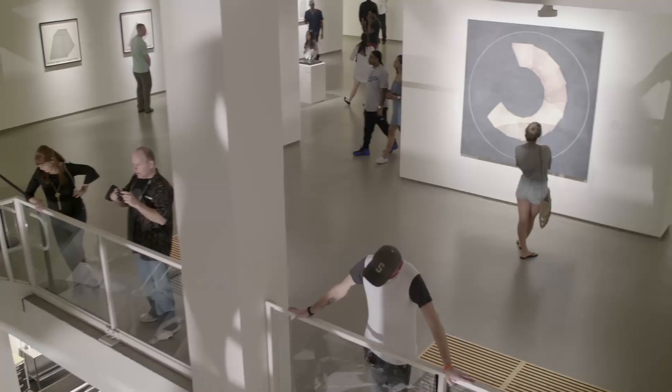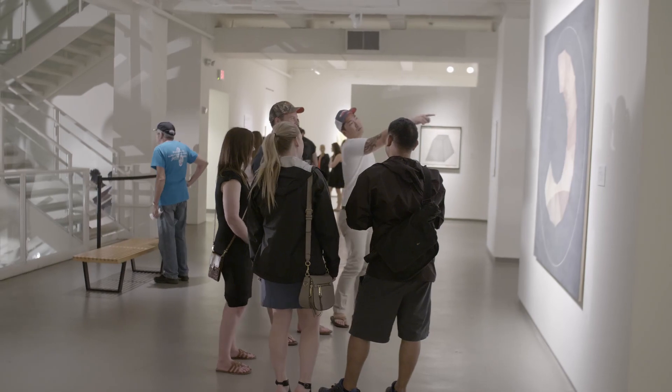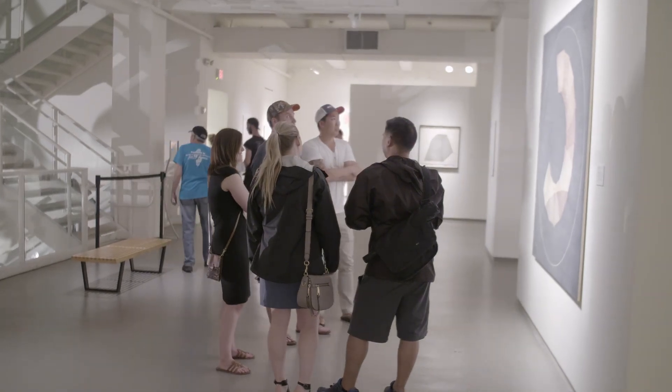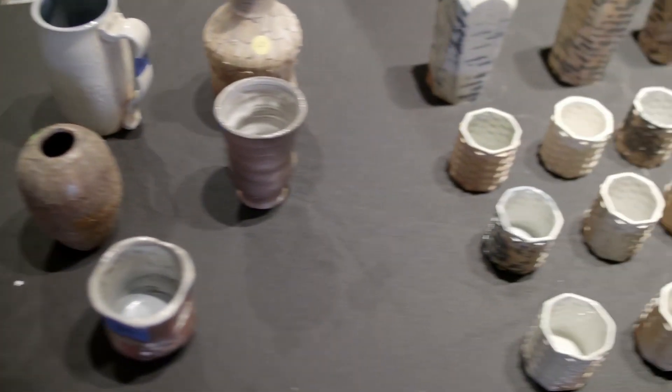I'm Kirsten Williams and my major is BDP, which is printmaking, painting and drawing, and I'm a junior. As a student it's always resourceful to come here during class time and get inspiration from other artists. Just looking at all this work is surreal.